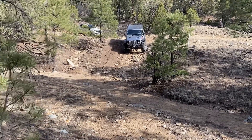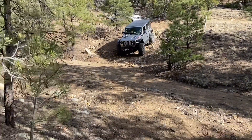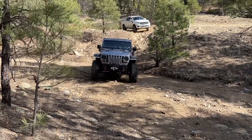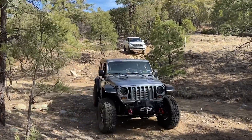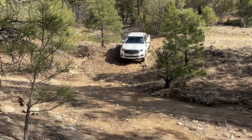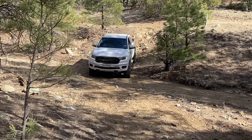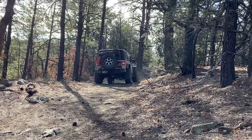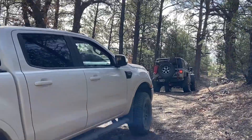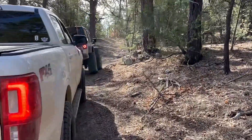I want to mention — listen to the purr on this supercharger. Most of our trail was covered in canopy, and it was an absolutely amazing time.